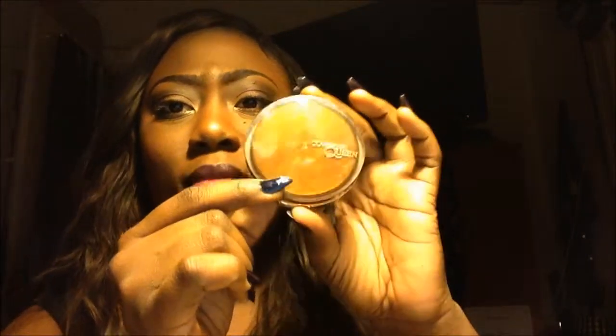The first thing I want to talk about: I used to use MAC all the time, and then when I started working at Sephora I started branching out and trying other stuff. I came upon this CoverGirl Queen Collection. I was in college shopping at Target and I noticed this Queen Collection was always sold out, so I wanted to see what it was about. It comes in a reddish-brown type of packaging with a little logo, and the color I use is Q425.